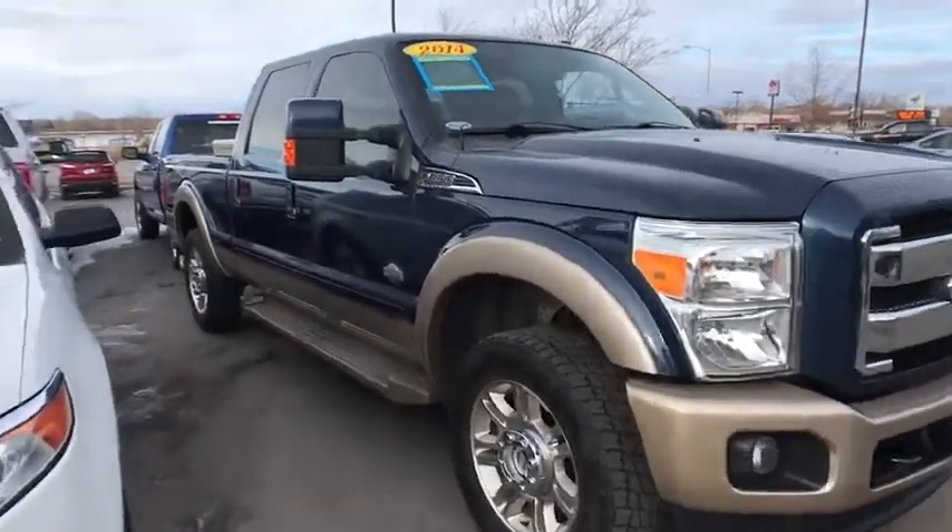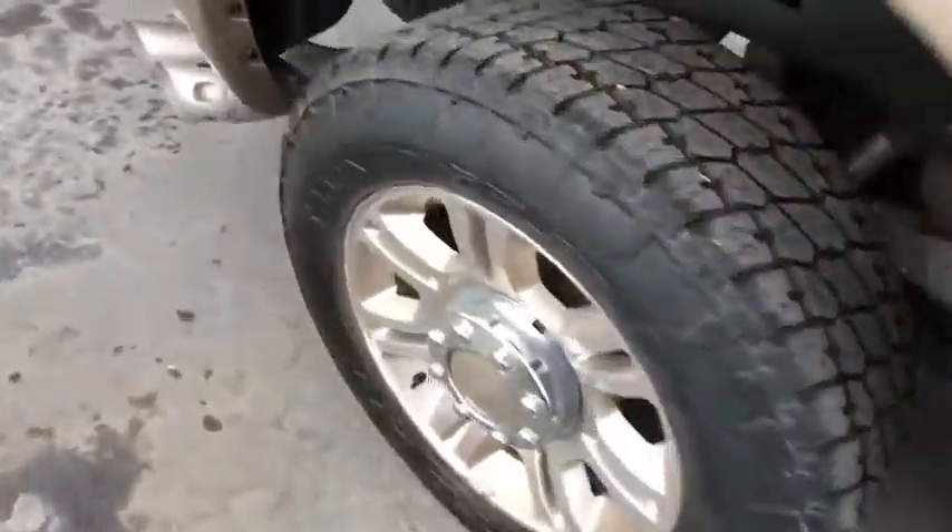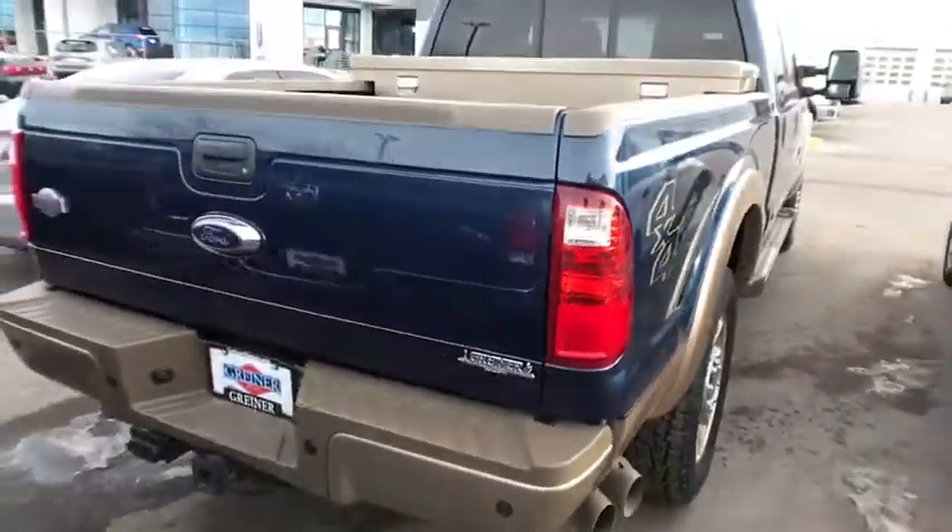Take a ride in the 2014 Ford F-250 Super Duty. Head-to-head fuel efficiency, head-to-head towing, head-to-head torque.